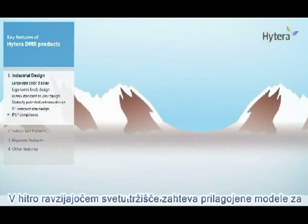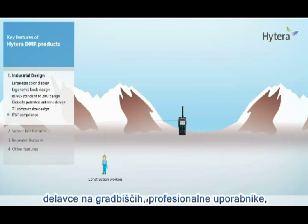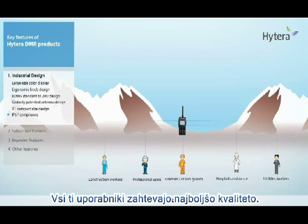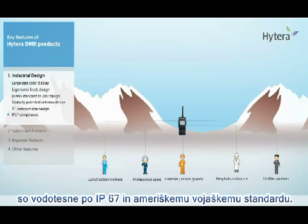In today's fast-changing world, the market requires products that are suitable for all types of users — be it construction workers, professional users, utilities workers, hospital assistants, firemen, or prison guards. They all deserve the best, and all Hytera DMR radios are built with the high specification of being waterproof to IP67 and compliant with American military standards.